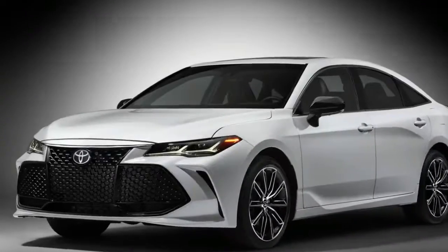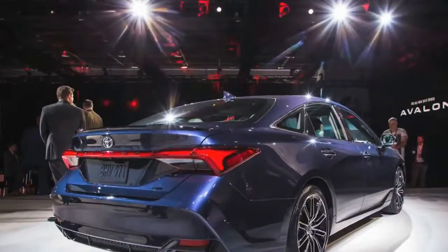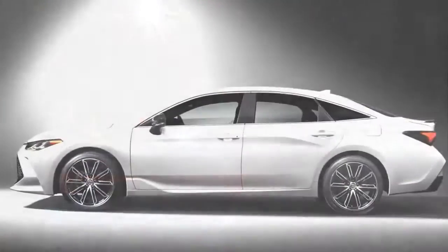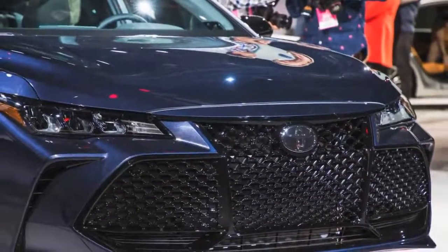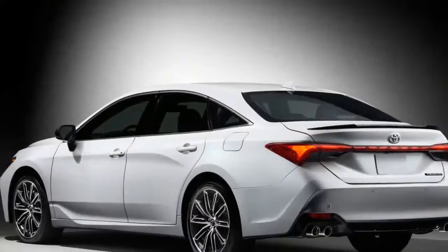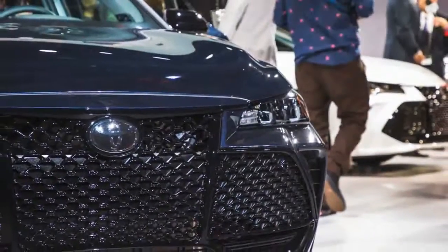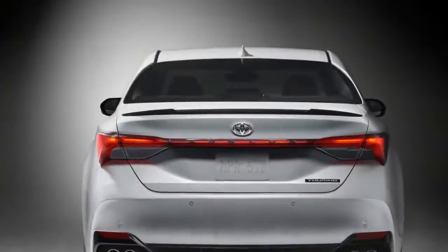The Toyota Avalon is undergoing a redesign for 2019, one that sees the big sedan try to shake off the somnambulant image of the current car, in much the same way that its Camry platform-mate let its hair down in its 2018 redo. Like the Camry, the new Avalon switches to the TNGA architecture that underpins many current Toyotas. The wheelbase grows by 2.0 inches, but overall length increases by less than an inch; the new Avalon also is lower and wider.